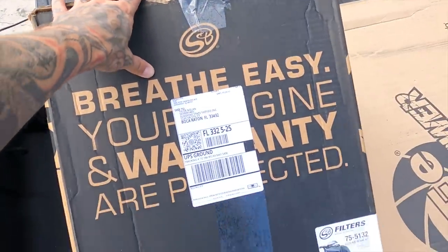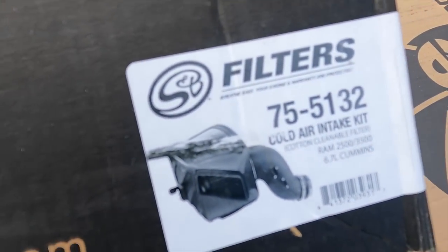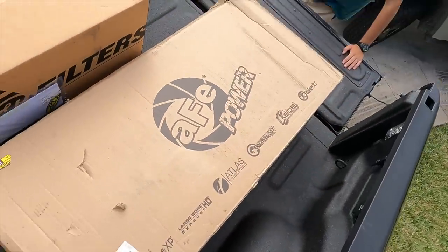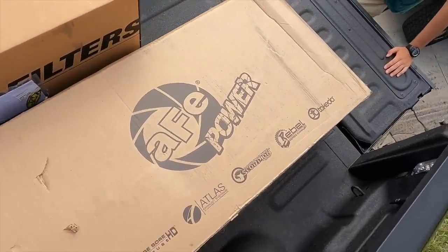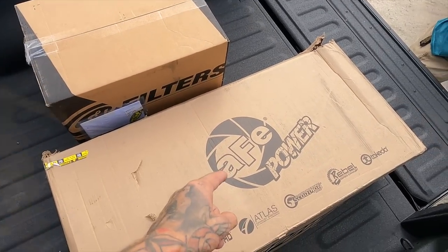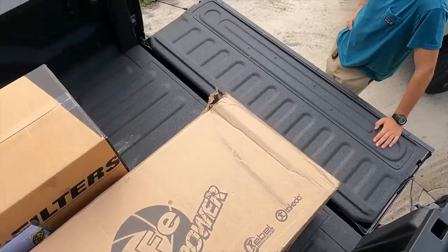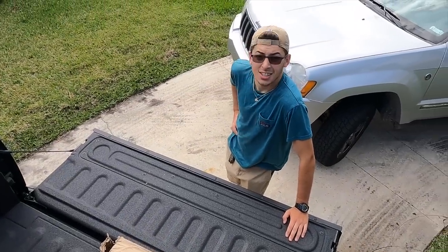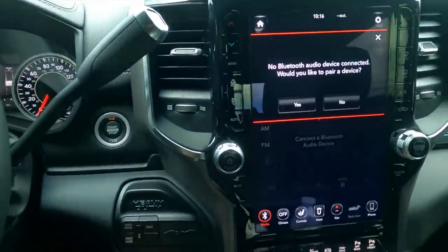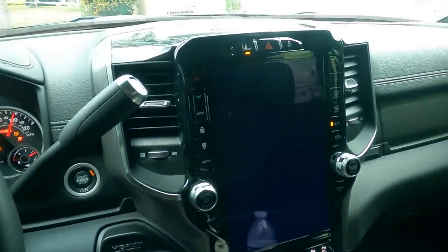The air intake I'm putting on this thing is this SB filter cold air intake. It hooks up right to the turbo and then goes on your air scoop also. And then this is the exhaust — AFE Power. I'll put the link to all these things down below in the description. This is a five-inch exhaust with a seven-inch tip on it. It's going to be fire. Look at this thing — so dope, it's huge.